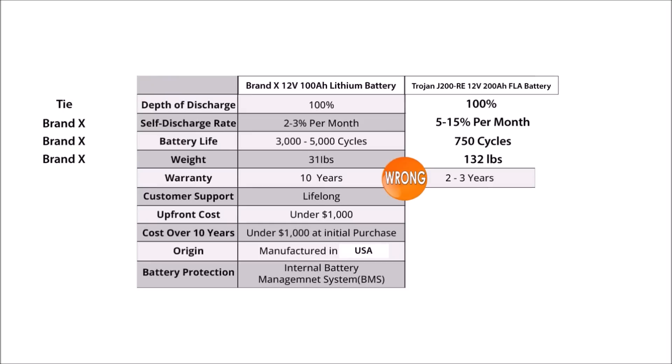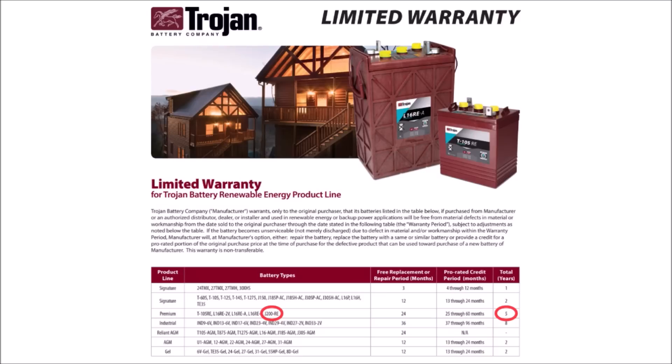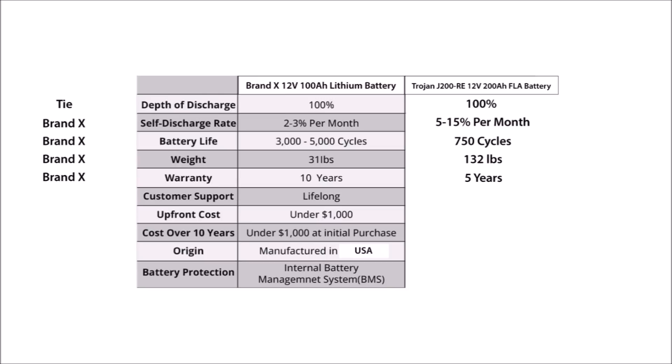On line five, Brand X compares their warranty of 10 years to a two to three year warranty for the lead acid battery. Again, a $450 price point — which Brand X chose for the comparison — puts you in the premium territory for lead acid batteries. Those premium batteries last a lot longer and have a lot more warranty support than the typical cheap batteries you buy at your local big box store. Lithium batteries certainly last longer and thus have longer warranties, but Trojan gives a five year warranty and an expected battery life of eight years, and that matters a lot in this comparison.